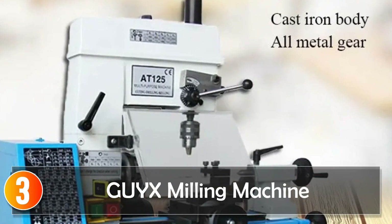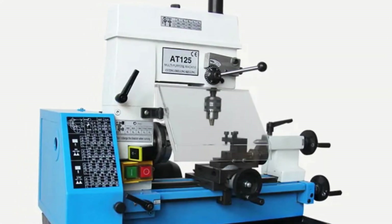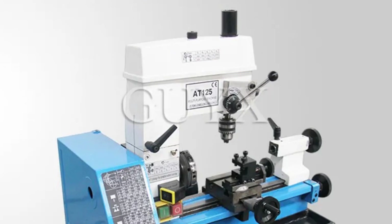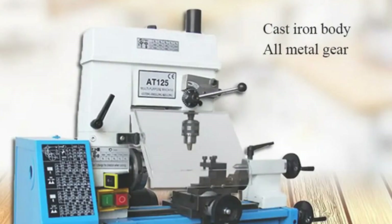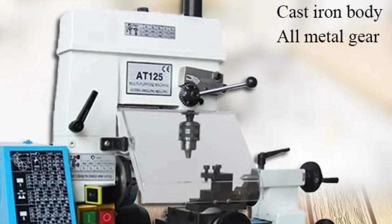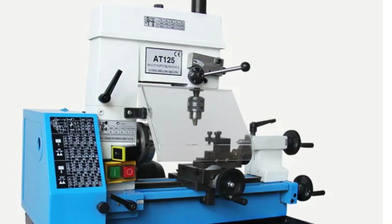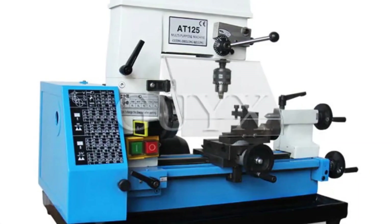At number 3, the Geix Milling Machine. With its compact design and DIY focus, it's an excellent addition to any household workshop. Weighing just 28 kilograms, it's easy to move and store. The package includes essential components, making it a convenient choice for beginners. With a 125mm maximum workpiece turning diameter and various threading options, it provides versatility for small projects. The spindle speed ranges from 560 to 2,500 RPM with five-stage speed adjustment catering to different materials and tasks. For those venturing into metalworking as a hobby, the Geix is a lightweight yet capable choice.